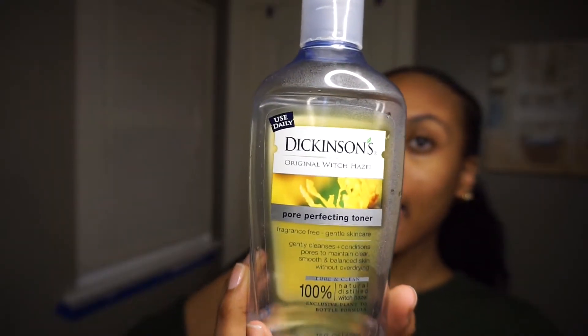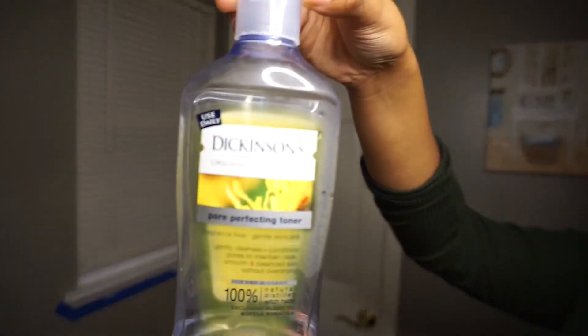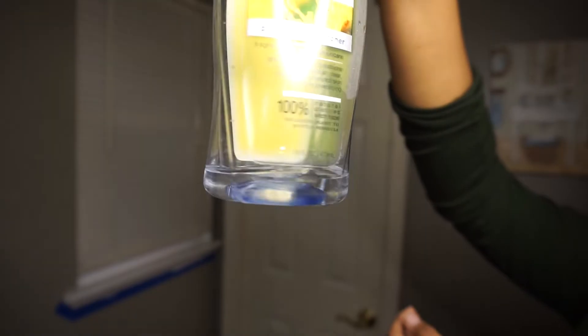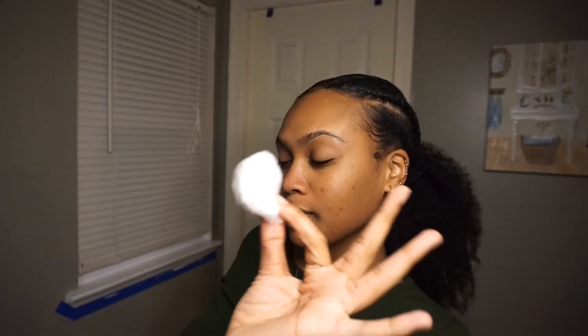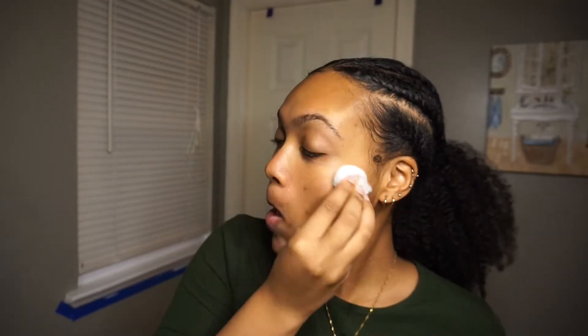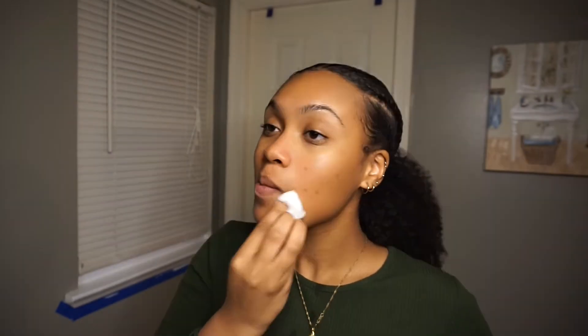Next I'm going to tone with some witch hazel. Witch hazel is known to remove any extra dirt or makeup that your cleanser may have missed. I like to use a cotton pad or cotton ball to go over all of my face, especially in the crevices around my nose, to get all that makeup out. It's also known to absorb oil, reduce inflammation, and tighten your pores.